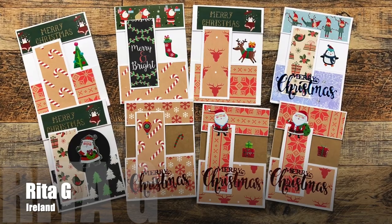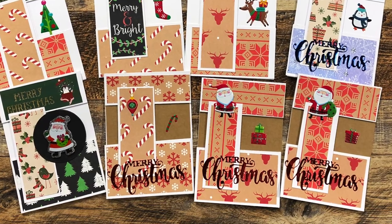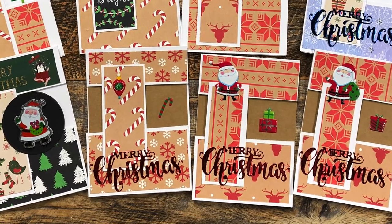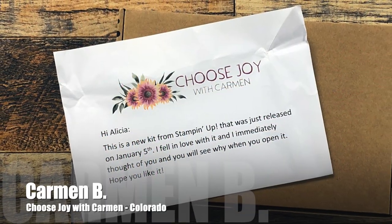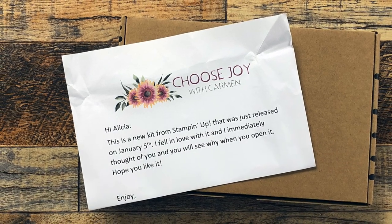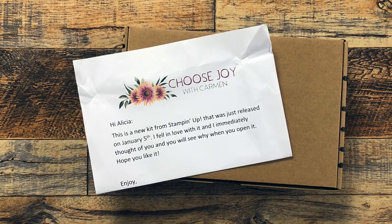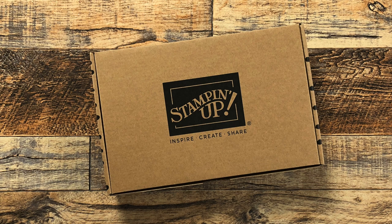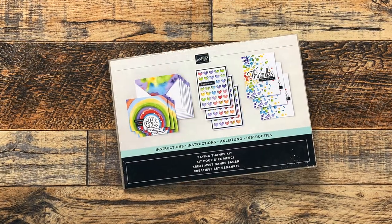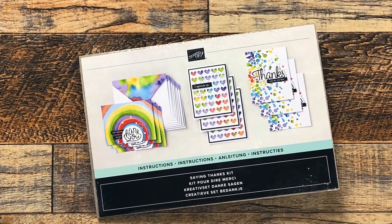In the envelope from Rita were eight Christmas cards that use the November 2022 Sheet Load. I just love the variety of patterned papers, colors, and focal points on these. Up next was a package from Carmen, who you might know as Choose Joy with Carmen here on YouTube. She sent me a little note and said when she saw this she thought of me, and inside of this Stampin' Up box was the most wonderful card kit. I think you probably know why she thought of me with all of the rainbow colors — I just love it. Thank you so much, Carmen!